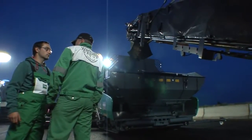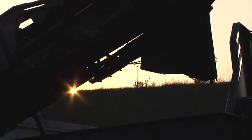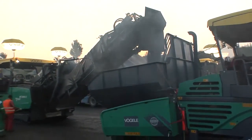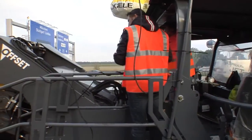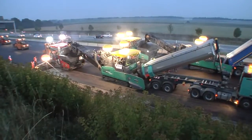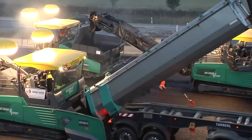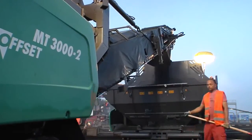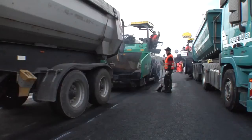Thanks to its innovative conveying concept, the MT3000-2i achieves a peak performance of 1,200 tons per hour. A 25-ton mixed supply lorry can be emptied in 60 seconds flat. With equipment like this, it's no wonder that the work on the A9 proceeded quickly and without stoppages, right from day one.